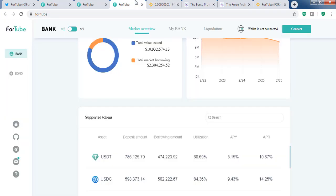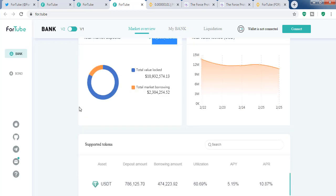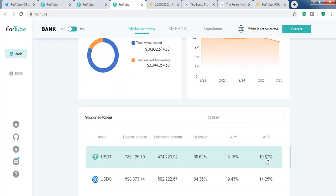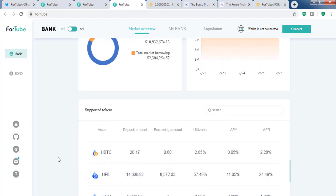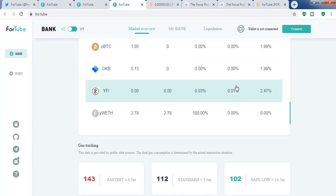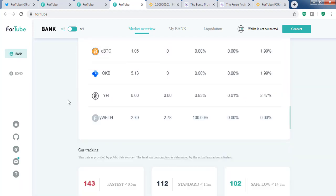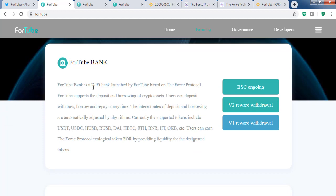Looking at the total value locked and total market deposits, the total value locked has decreased. It is one of the top Binance Smart Chain projects. Here you can see the APR and APY figures, and these are the tokens available — you can borrow or deposit by providing liquidity. Here is the ForTube Bank, the DeFi bank launched by ForTube.